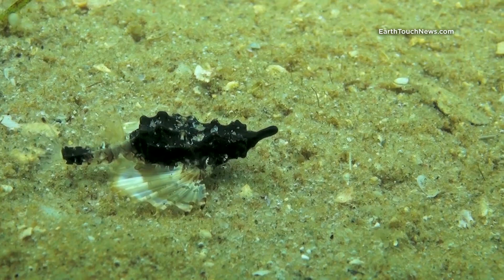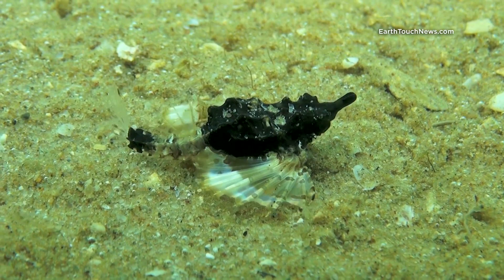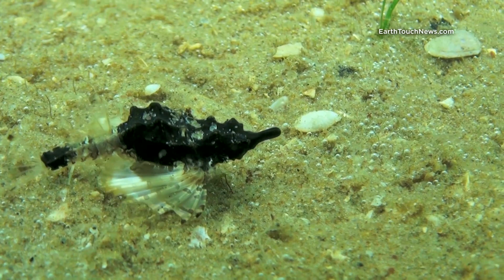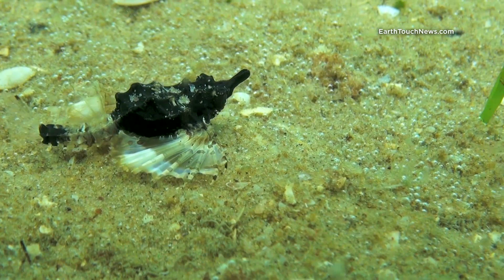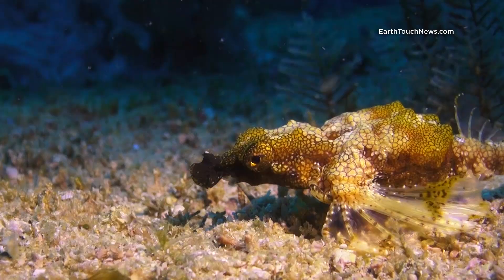A very surprising find was a juvenile sea moth, literally thumb size. What is surprising is that this bottom dwelling fish usually resides in the deeper parts of a coral reef, and this one here was found at a depth of about 1.5 meters. It only confirms that many species use shallow waters of a lagoon as nursing ground for their young. Focus on the tiny crustaceans, probably mysid shrimp, buzzing around the sea moth — he is going to have quite a feast here.